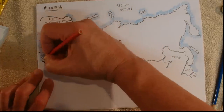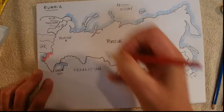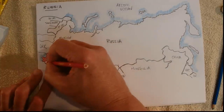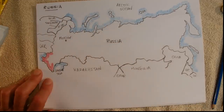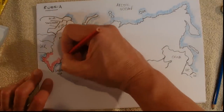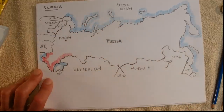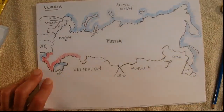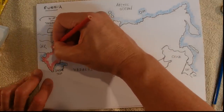Now to colour in the main part of Russia, I'm going to do it red. I was thinking what colour should I do it — red obviously stands out well on the page, and it looks distinctive. I suppose that's a bit of a recognition of Russia's communist past. No longer a communist state, but it was a communist state for seventy-odd years. So red for the communists.